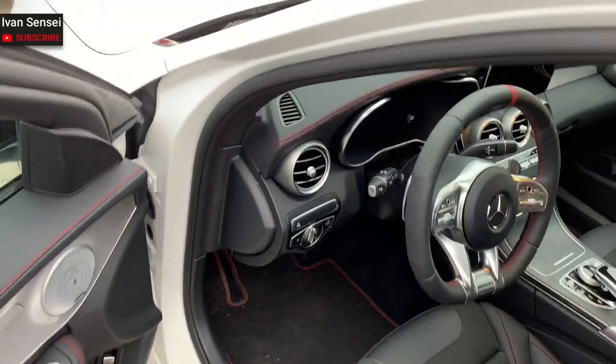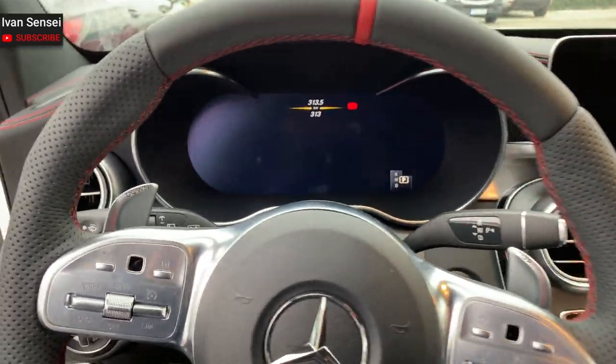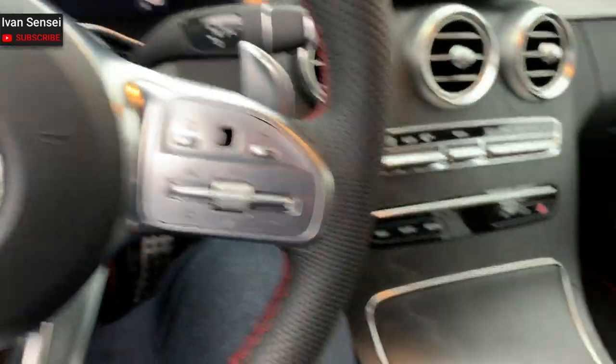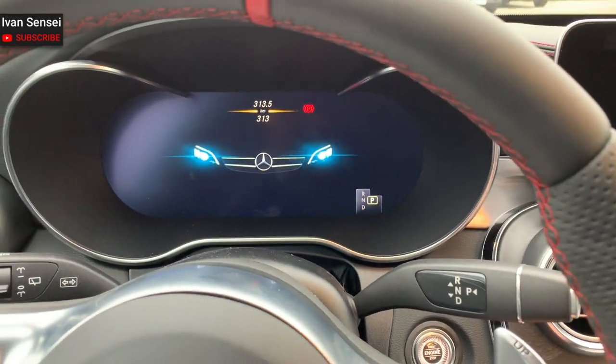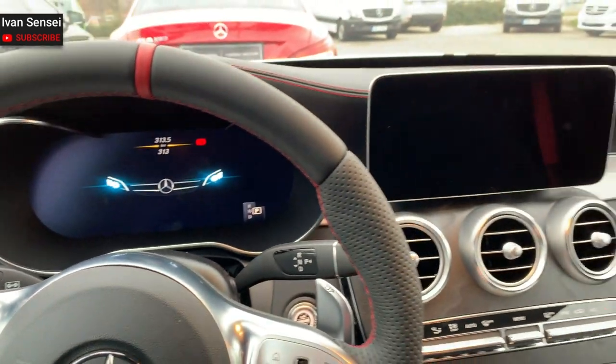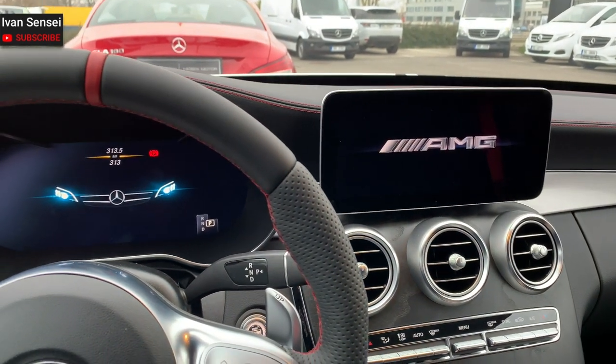I'll show you the interior a little bit later. Now I'm going to start the car. Looking at the configurator, the European market has a different configuration. On the UK configurator, this would be like a premium plus package, but this car doesn't have a panoramic sliding sunroof, so it's different.